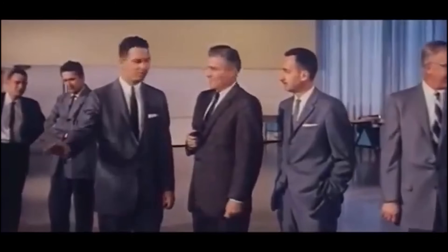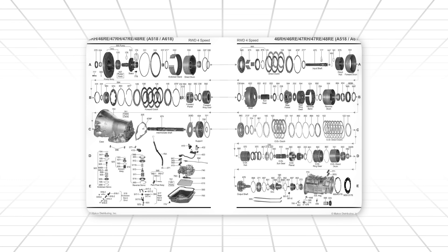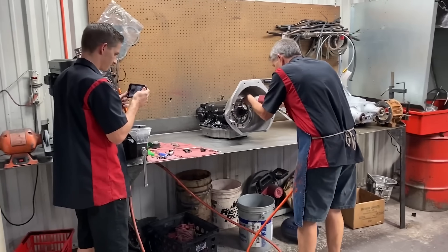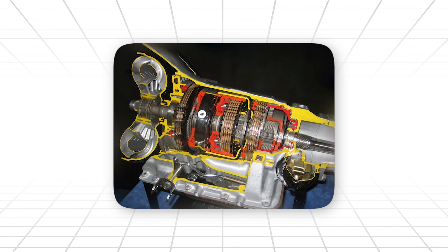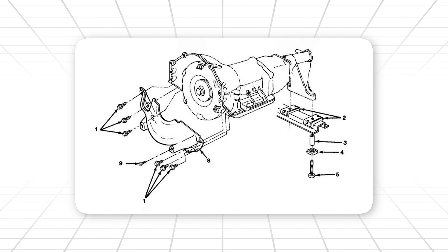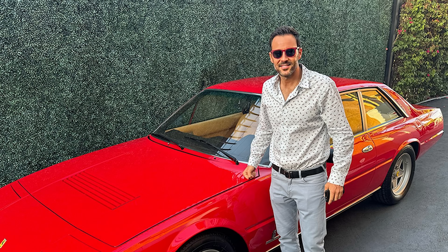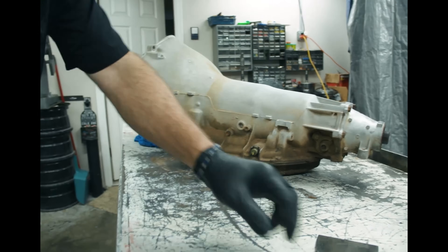Because sometimes, just sometimes, Detroit trips over something brilliant. Sometimes you design a tool, and instead, you create a myth. The TH400 wasn't engineered in a boardroom. It wasn't dreamed up in marketing. It wasn't a pretty drawing on a drafting board. It was an accident. A happy one for us. And an absolute nightmare for anyone who tried to kill it.